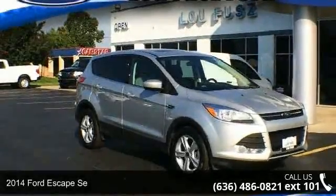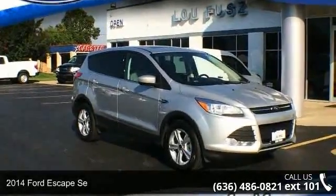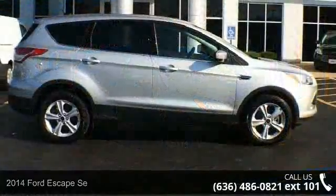Imagine yourself in this 2014 Ford Escape. This may be the set of wheels you've been looking for.